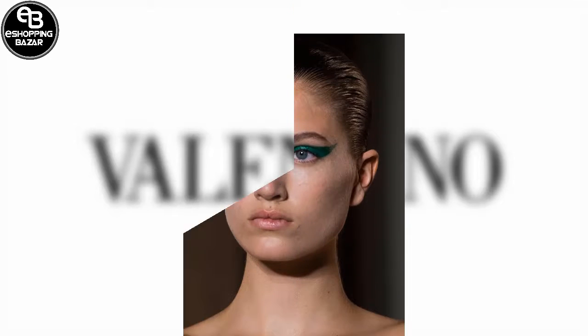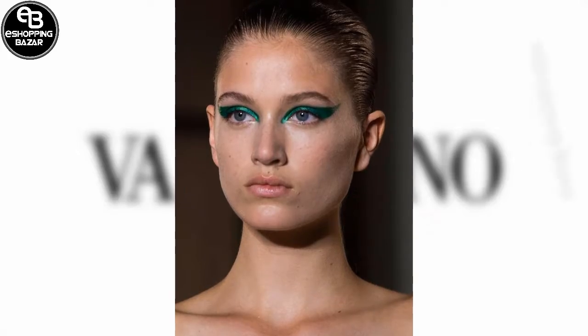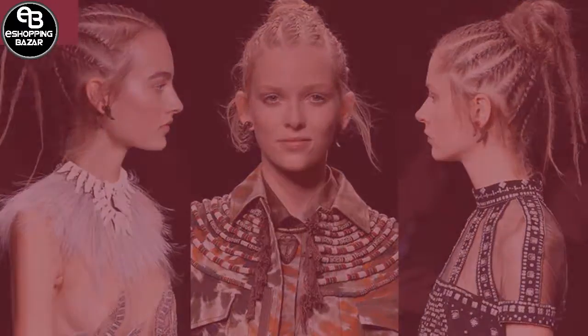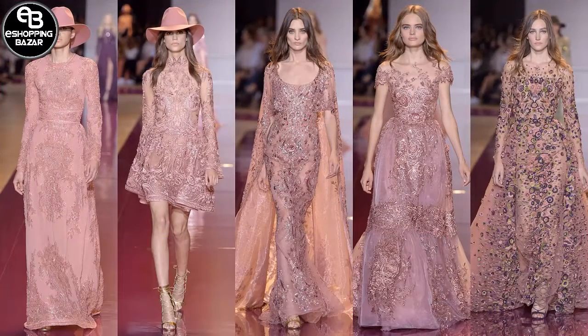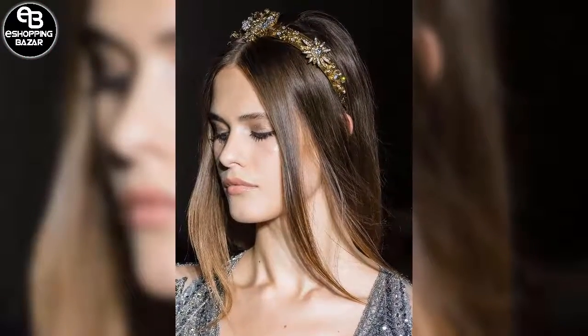In complete contrast, other models on the runway at Valentino wore their hair slicked back with exaggerated eyeliner wings in various jewel shades. At Zuhair Murad, ultra undone ponytails swept along the runway, accessorized with elegant sparkling headbands.